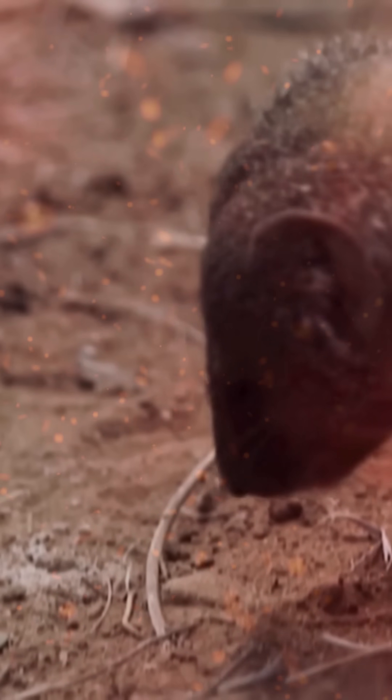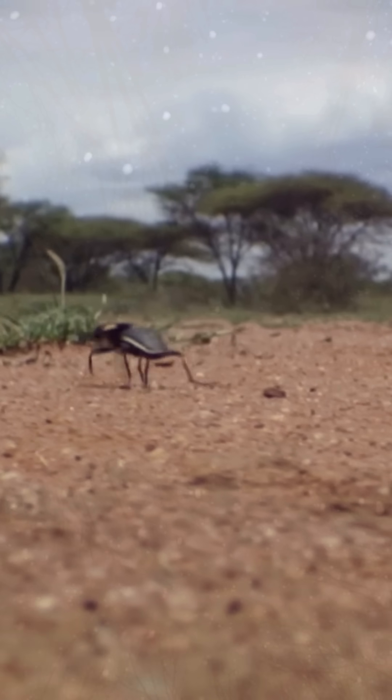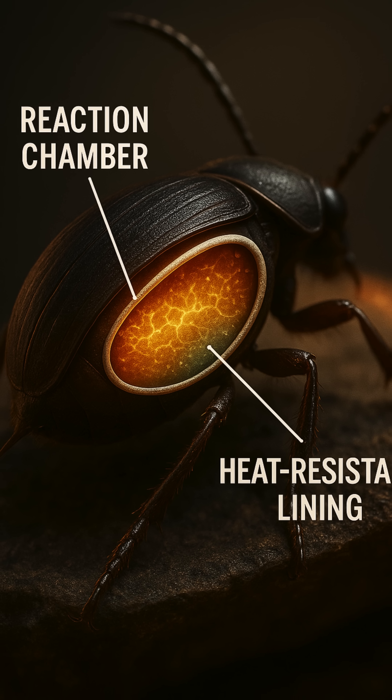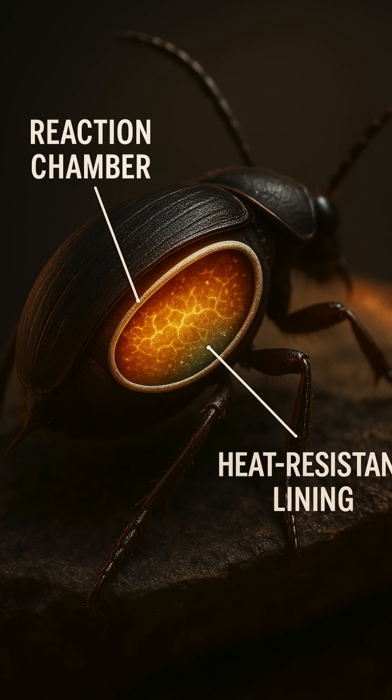But here's the craziest part — the beetle walks away unharmed. Its internal chamber is coated in a heat-resistant lining, preventing it from blowing itself up.